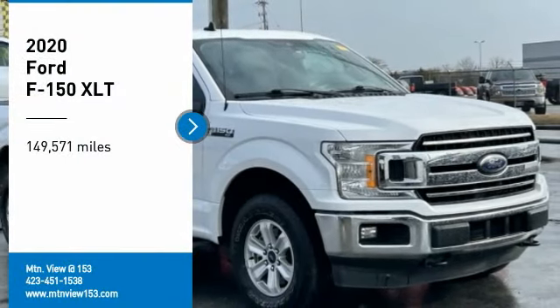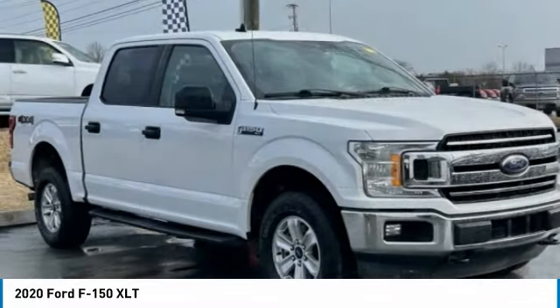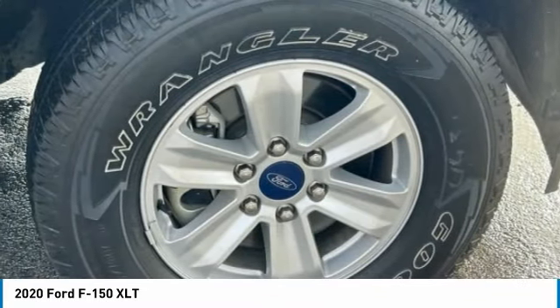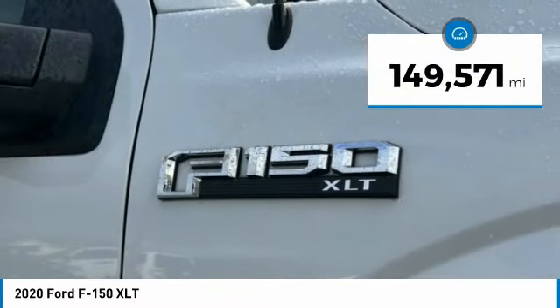Take a ride in the 2020 F-150. A Ford F-150 knows how to handle any situation. It's built to follow orders. No whining. This vehicle has less than 150,000 miles.